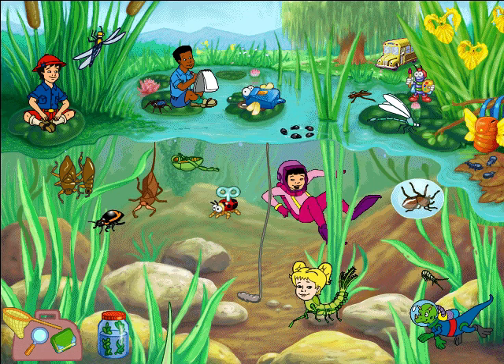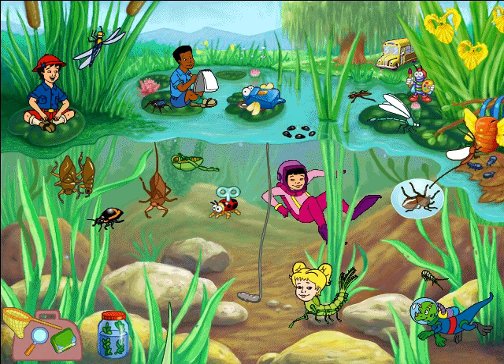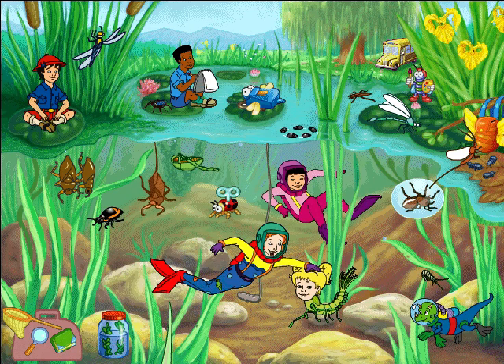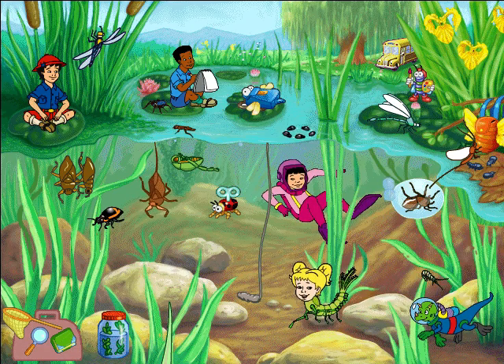When the sun sets, male mayflies swarm out of the water and try to attract females by dancing over the pond! Those mayfly dancers are real romancers! This pond is full of fantastic bugs! Look at that water strider go — no wonder they're called pond skaters!